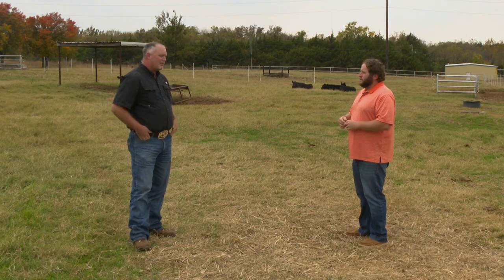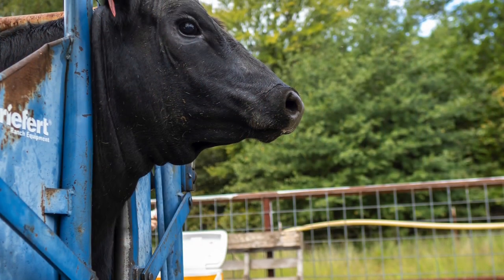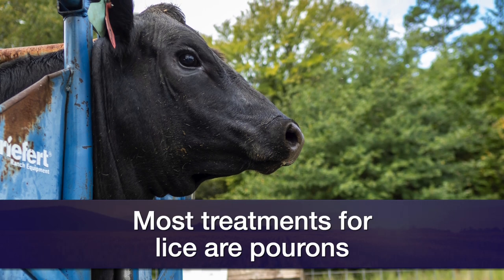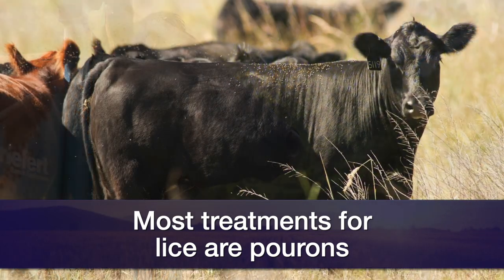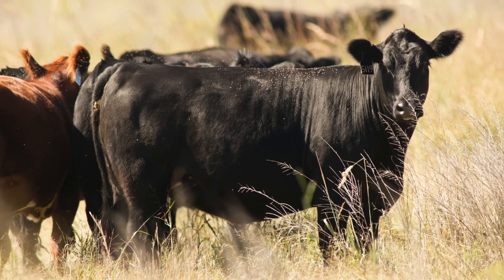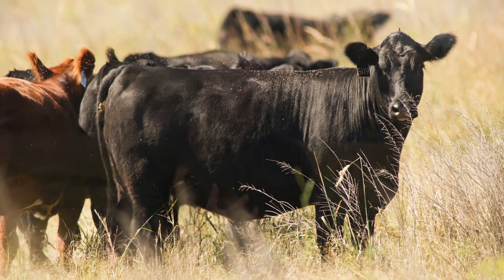What can producers do? There are several treatments, but most of them are pour-on type treatments. There are several out there that have dual action products, or what we call dual action active ingredients. Those work really well because you usually don't have to apply those more than once. It's usually a permethrin and diflubenzuron, which impacts the eggs.